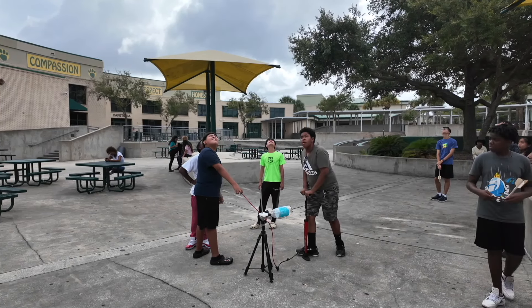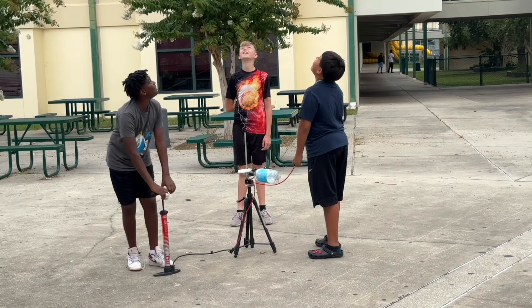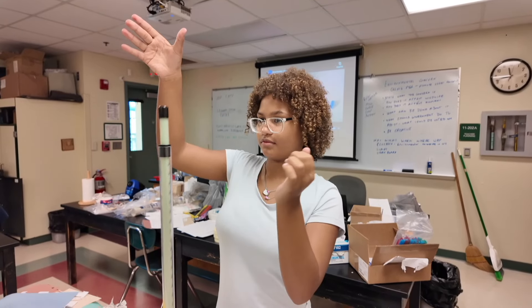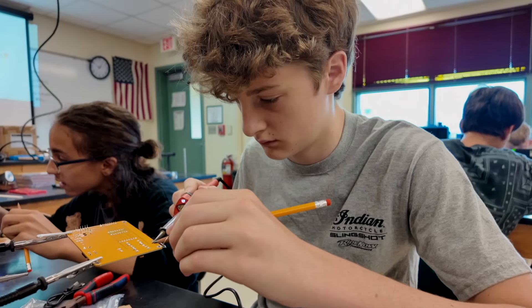This is called STEM with a Twist. It's our summer STEM program and it's an enrichment program for our middle schoolers. This year we've been able to have students from all schools attend if they want to. Every week is a large-scale STEM build, and within that they're doing all kinds of things to learn the aspects of STEM — really to work on enriching their math and science skills along with their technology skills.